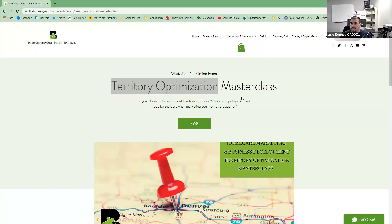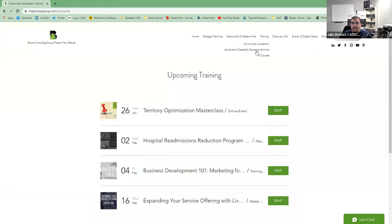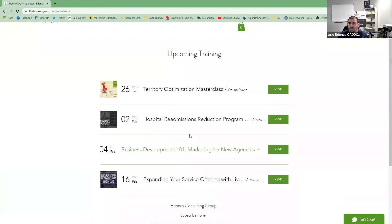Before we get started with today's guest, we just want to remind everyone that we are holding a territory optimization masterclass. If you want to check out any other upcoming trainings, please visit us at thebrionisgroup.com/accelerate for our home care accelerator training programs.